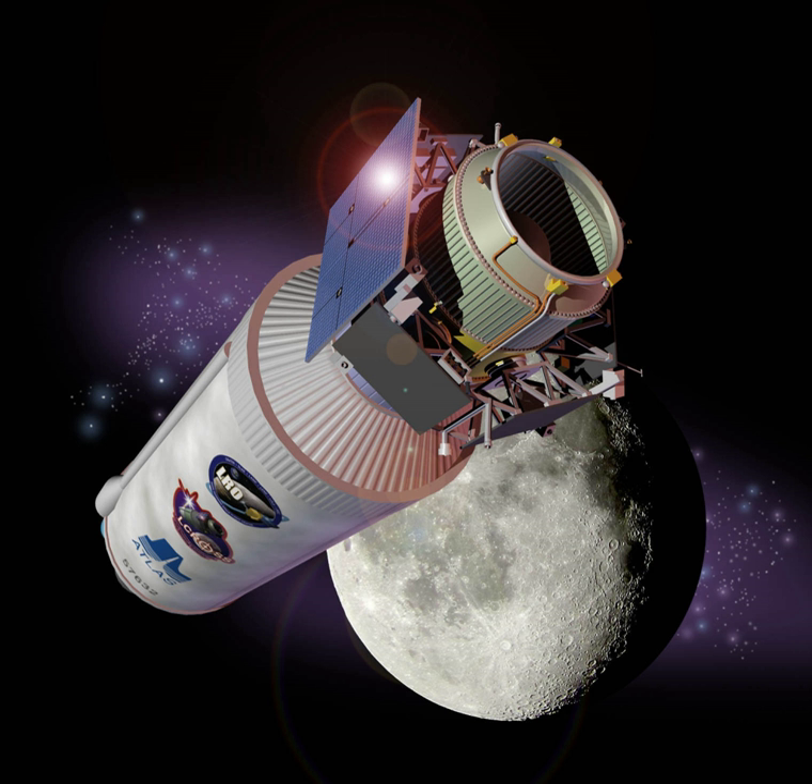The Lunar Crater Observation and Sensing Satellite was a robotic spacecraft operated by NASA. The mission was conceived as a low-cost means of determining the nature of hydrogen detected at the polar regions of the Moon. Launched immediately after discovery of lunar water by Chandrayaan-1, the main LCROSS mission objective was to further explore the presence of water ice in a permanently shadowed crater near a lunar polar region.